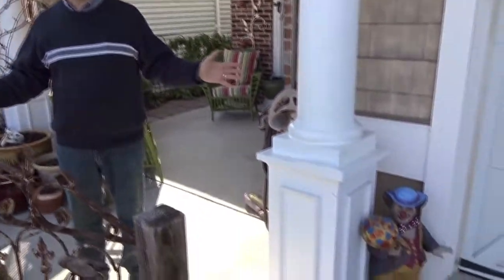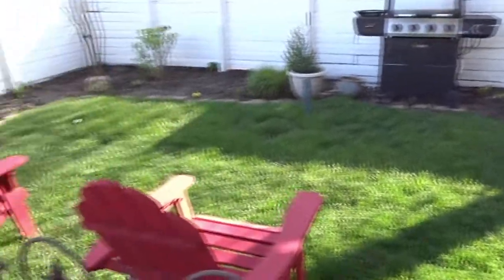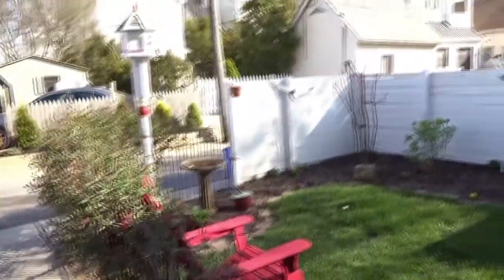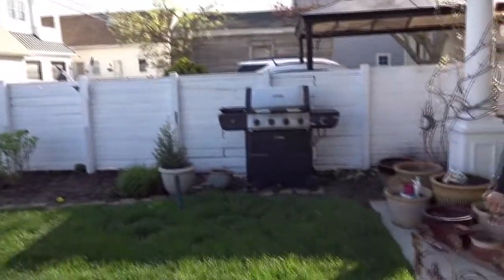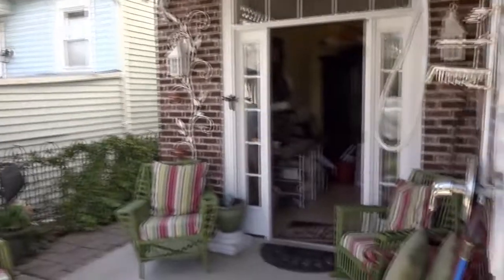Before we head upstairs to see this beautiful single, I want to show you the backyard. It's rare to find a home that has a backyard in Ocean City. As you can see, there's a nice yard to sit back, have your barbecue — there's the grill — and you have a nice patio over here. Plus, where you're standing is the parking pad. The house does come with a one-car garage and additional parking out back.